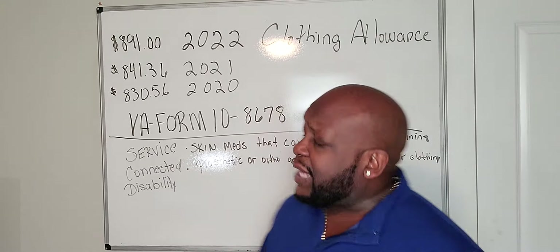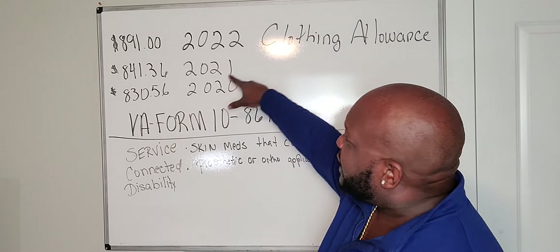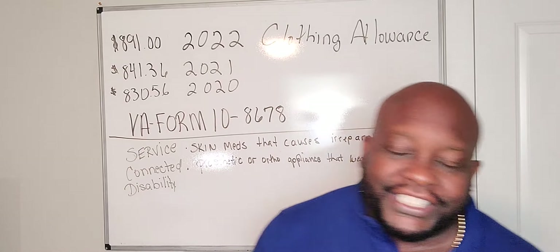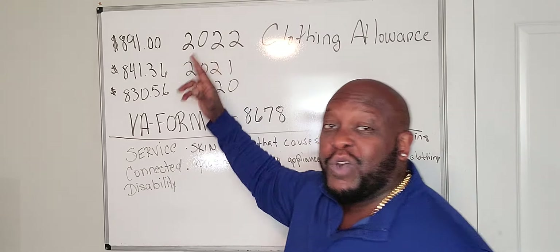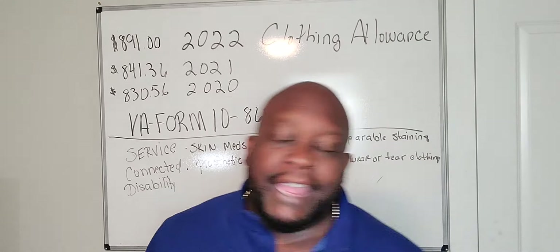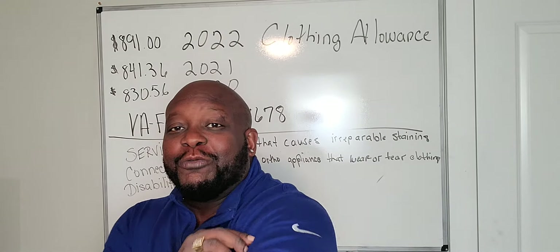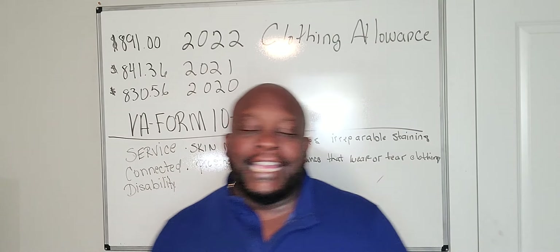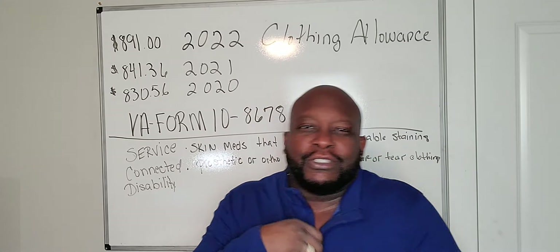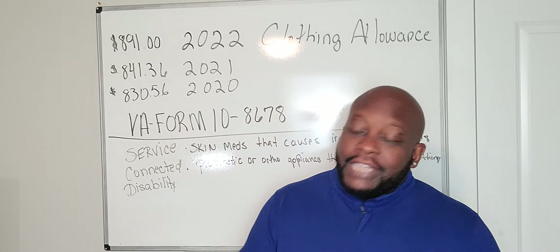The clothing allowance rates change every year. In 2020 it was $830.56. It went up in 2021 to $841.36. And this year it's $891 — almost $900 — direct deposited into your account to go shopping for new clothes. Every year they compensate me with a shopping spree of $900 or more.